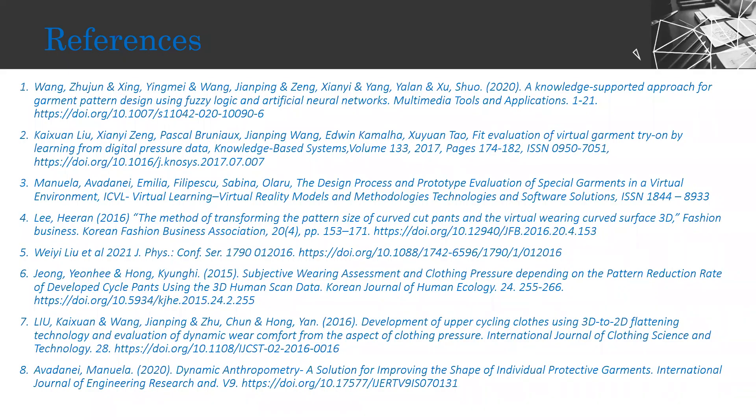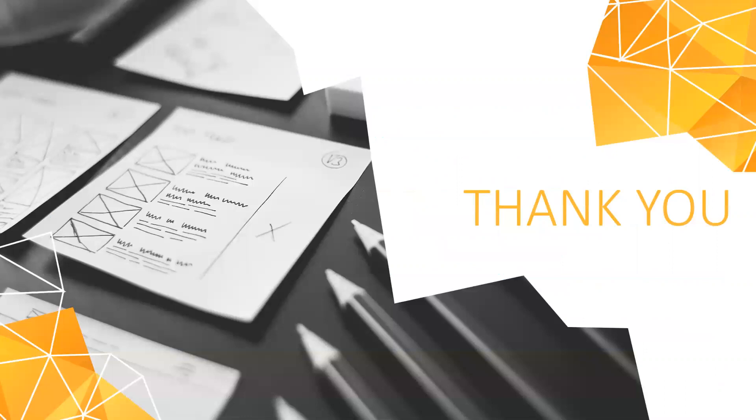The references used in the study. Thank you.